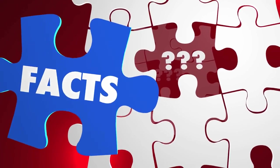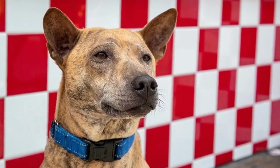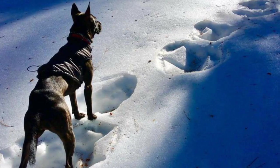The Phu Quoc Ridgeback is recognized as a national treasure in Vietnam, and efforts are being made to protect and preserve this unique breed. These dogs have a keen sense of smell and are often used in search and rescue operations in their native land.